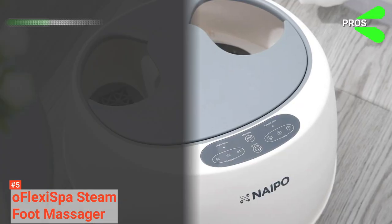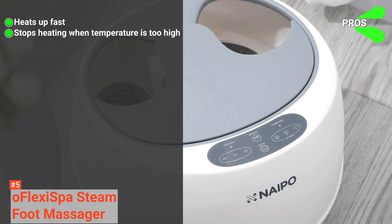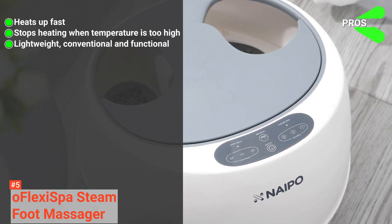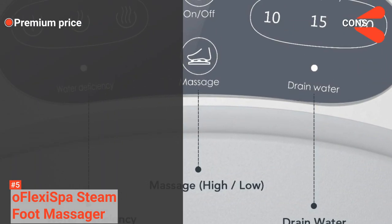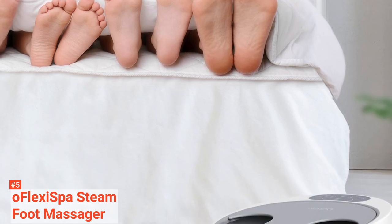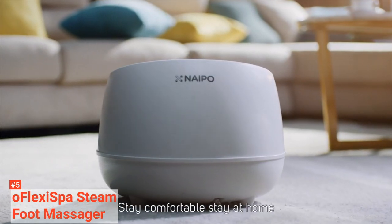Its pros are: its water temperature heats up fast, it automatically alarms and stops heating when the temperature is too high, and it is lightweight, convenient, and functional. However, it is a bit expensive. The OFLEXI iSpa Steam Foot Massager is a great foot spa that can massage and steam your dry feet while at home. So, if you have the budget for it, check it out.